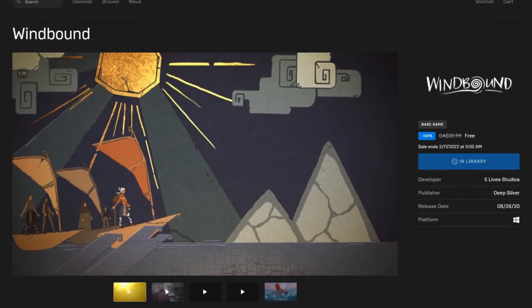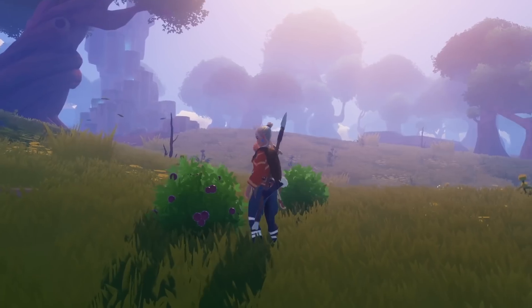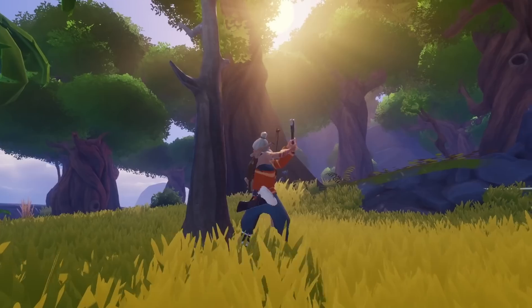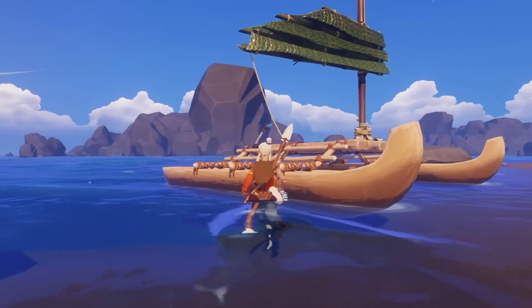And lastly, let's do our free game check. Right now on the Epic Store, you can get Windbound. It's an action adventure game that has a lot of Breath of the Wild vibes, but instead of puzzles, it's mostly about survival. It's a polarizing game, with some people loving it and others absolutely hating it, but hey — it's free, so check it out.